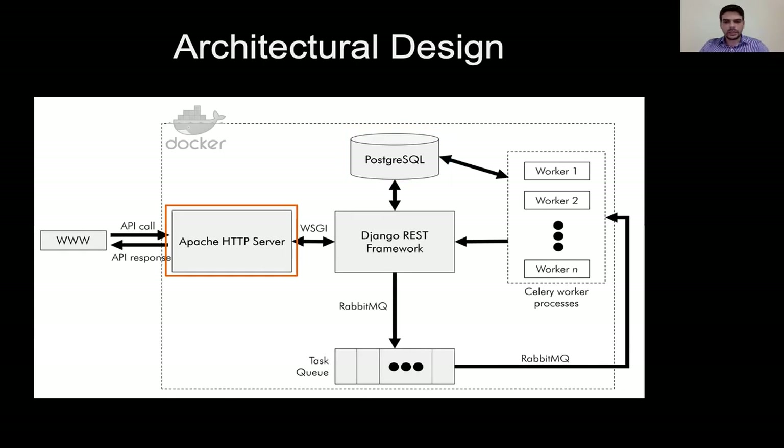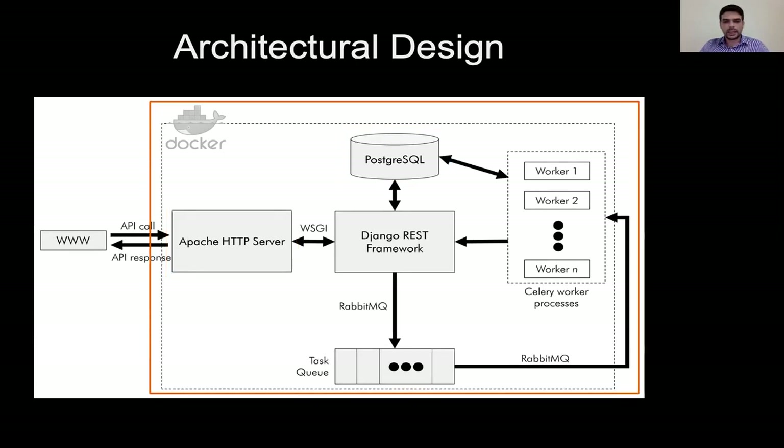For the deployment of the Django application, we use the Apache HTTP server. And finally, the integrated user authentication component is built and deployed using Docker.